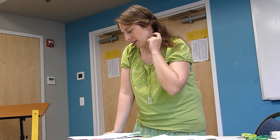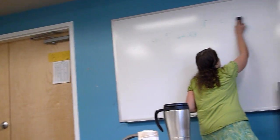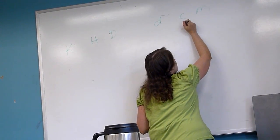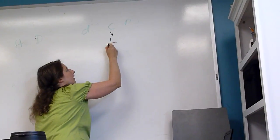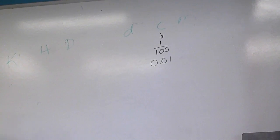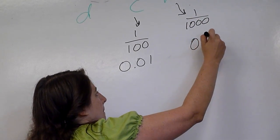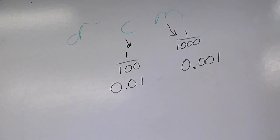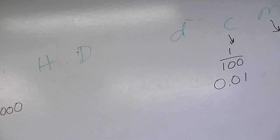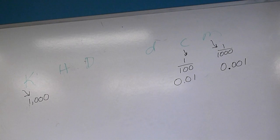Number six: give the numerical meaning for centi, milli, and kilo. Centi means one hundredth, milli means one thousandth, and kilo means one thousand. Centi means one hundredth, which you can express as 1/100 or 0.01. I think there is actually a test question asking you something just like that for one of those, so it's a good thing to know.